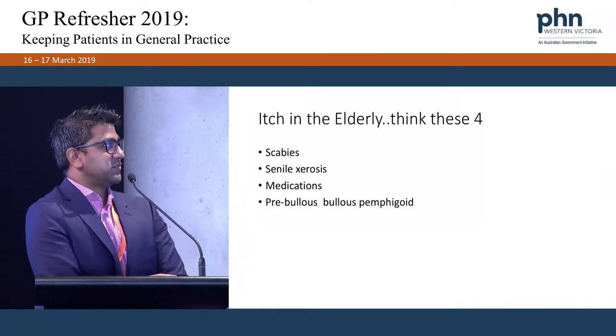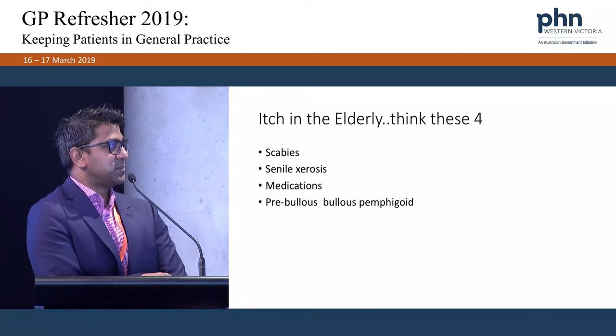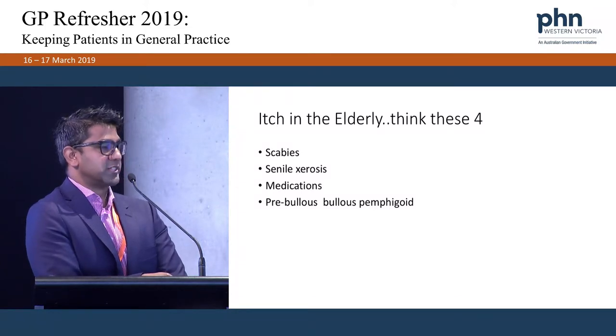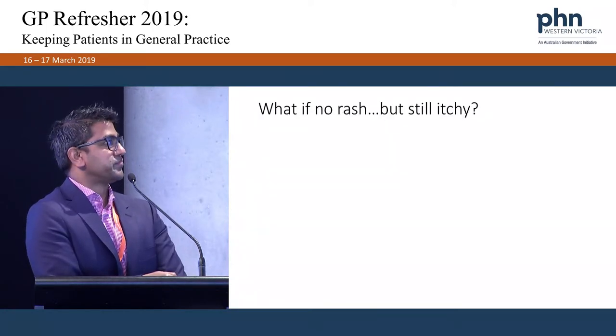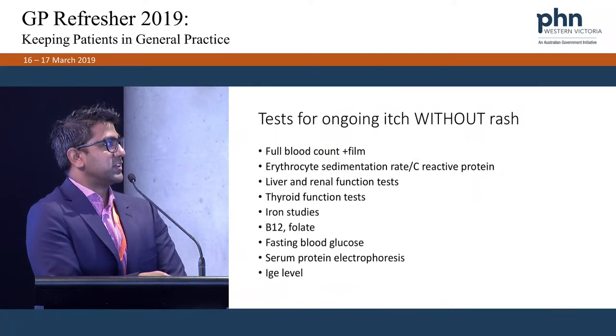In the elderly, the four things I look for are: scabies, senile xerosis, medication-induced itch, and pre-bullous or bullous pemphigoid — which typically looks like eczema all over, or patients are just itchy all over without a rash, and then they develop blisters later, sometimes a year or two later. If there's no rash but the patient is itchy all over, we need to rule out cirrhosis, look for systemic disease, and do a whole range of blood tests.